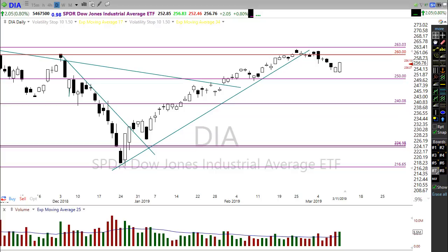Good morning friends and fellow traders, this is Doug Campbell with Right Way Options and this is the morning market preparation video for March 12th, 2019.